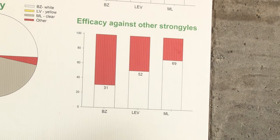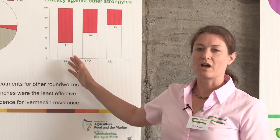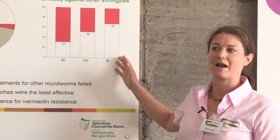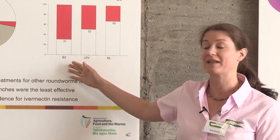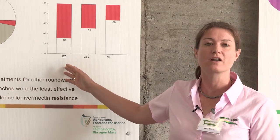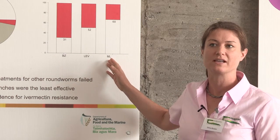All of the anthelmintics were effective against Nematodirus. Resistance was most commonly found to the benzimidazole anthelmintics, followed by the levamisoles and the macrocyclic lactones, and this is most likely a reflection of how old the products are. The benzimidazoles were the first broad-spectrum anthelmintics on the market, followed by the levamisoles, and subsequently in the 1980s, the macrocyclic lactones.